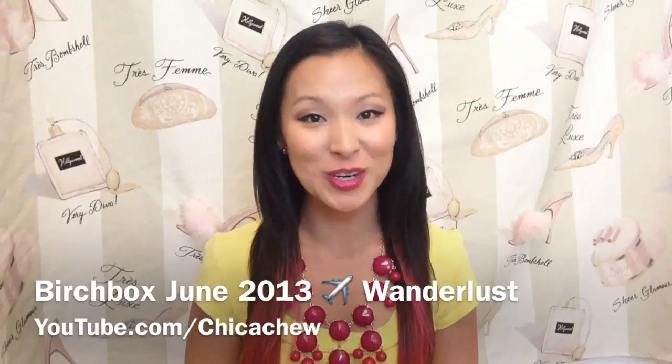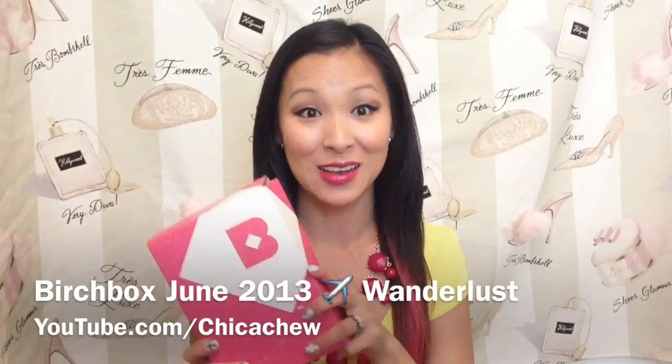Hey guys! I just got my June Birchbox in the mail and we had a little different logo on there this month. So they've completely changed the look of the box. The website's different, so if you haven't already been on there, make sure you check it out. And if you're not familiar with Birchbox, I'll put some links in the down bar to give you an overview about it. But I'm going to open this up now and see what's inside. You can see the box inside's a little different too. The type is in white and it looks like it's been simplified quite a bit, so it's just a very kind of generic-looking package, actually.